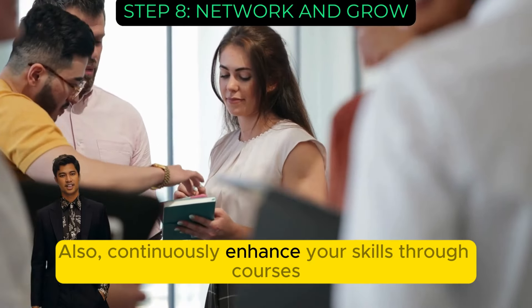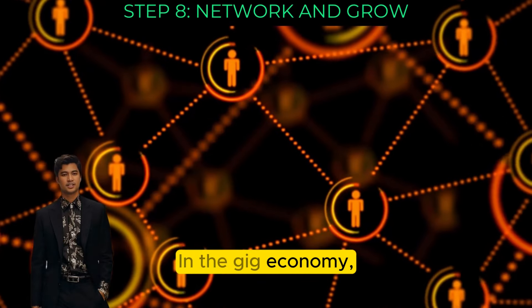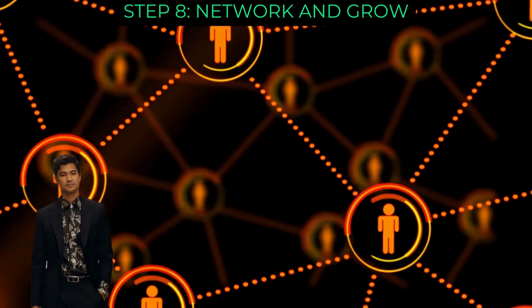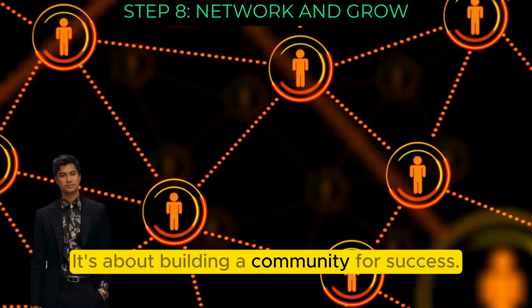Continuously enhance your skills through courses and workshops. In the gig economy, your growth depends on staying updated and connected. Networking isn't just about meeting people — it's about building a community for success.